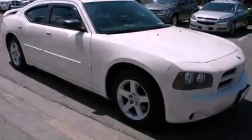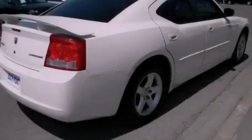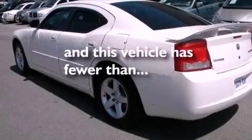Aluminum wheels, a low-tire pressure indicator, cruise control, a passenger side vanity mirror, a Sentry key theft deterrent system, front and rear floor mats, halogen headlights, front multi-stage airbags, solar-controlled glass, and this vehicle has fewer than 47,000 miles on the odometer.